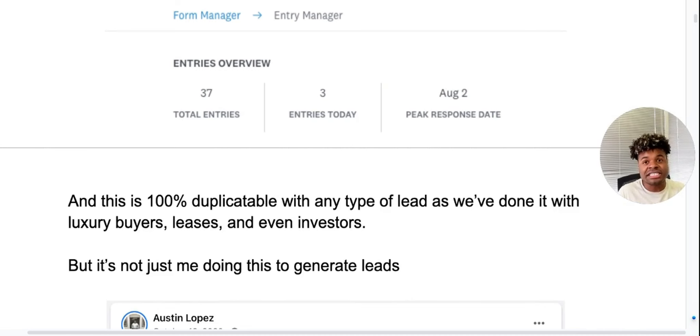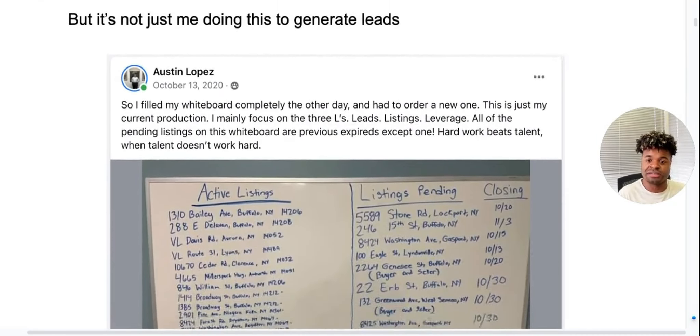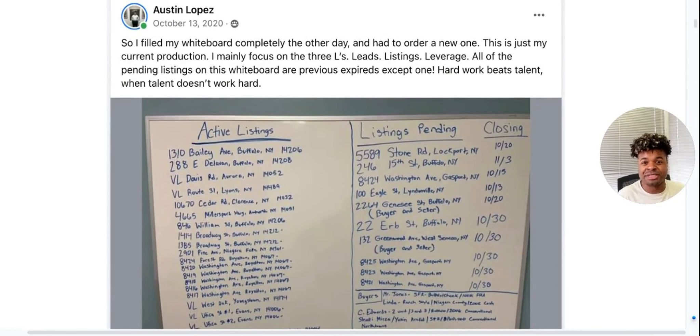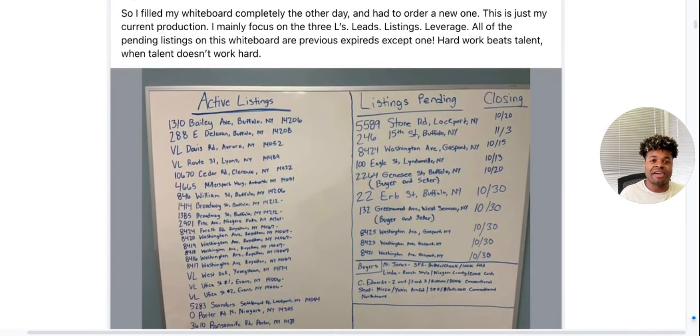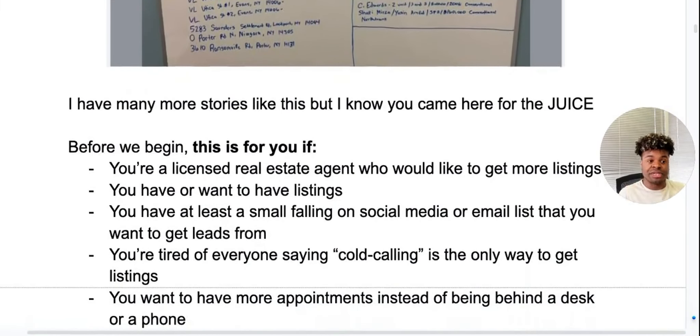And it's not just me who's doing this. I want to actually show you Austin here. He put a post in our group where he completely filled out his whiteboard with all of the active listings that he's gotten and the listings that he's pending along with the closing dates. So he is rocking and rolling with this.